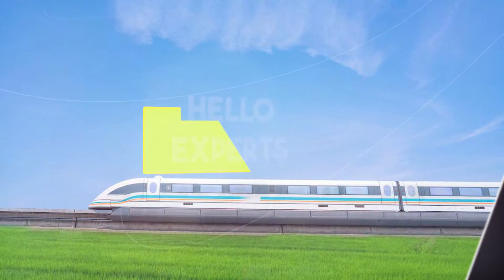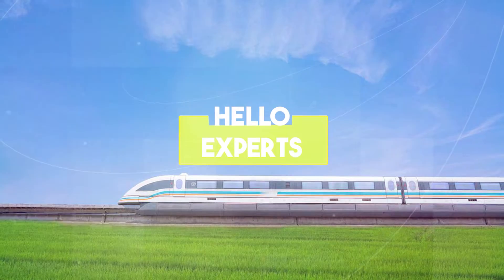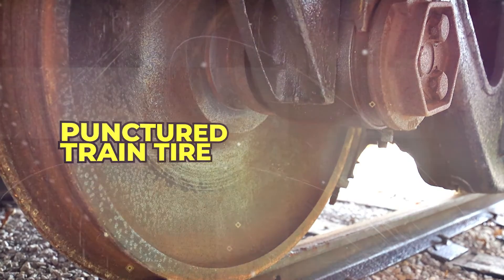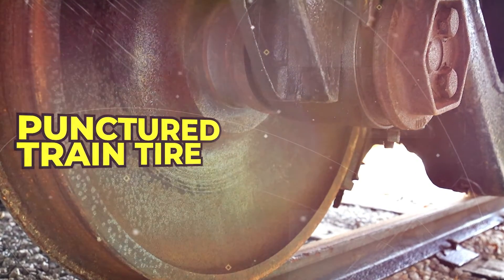Welcome back to our channel, Rail Enthusiasts. Today we are diving deep into the world of train maintenance to learn about an essential procedure: replacing a punctured train tire. Trains rely on their wheels for safe and efficient operation, making this knowledge crucial for any rail aficionado.